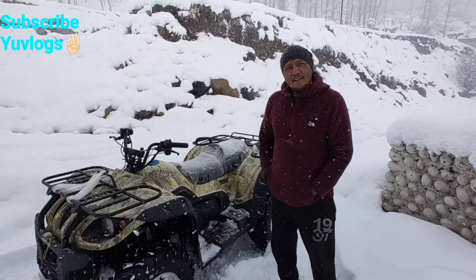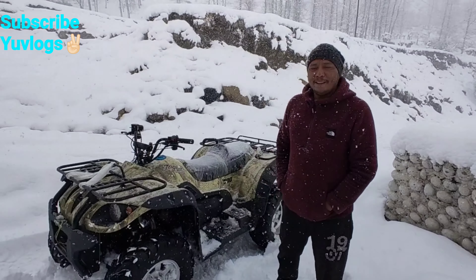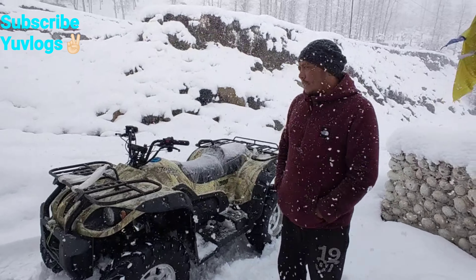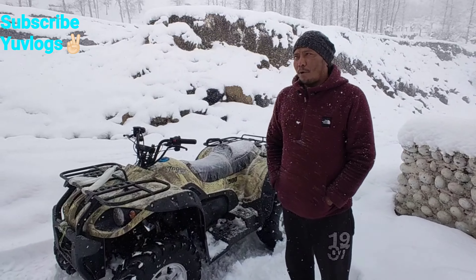Hello, Ajaybiyah. When did you take this scooter? It's been about 10-15 days since it arrived here. So this is a four-wheel drive? Yes, there are two options — two-wheel and four-wheel.